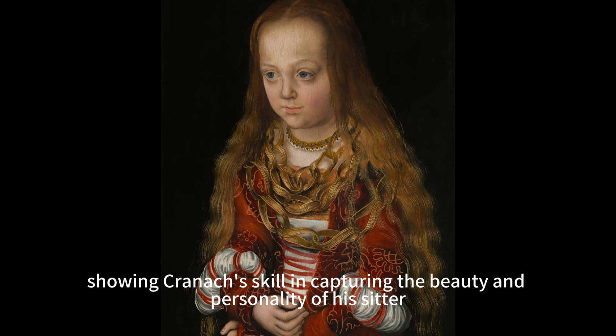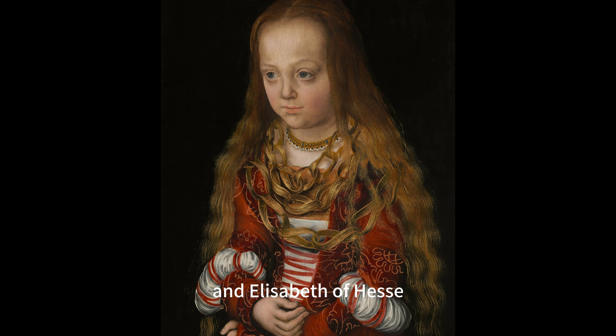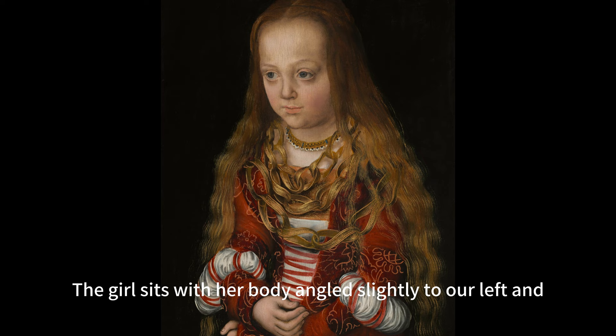The painting is a masterpiece of the German Renaissance, showing Cranach's skill in capturing the beauty and personality of his sitter. The girl is believed to be a member of the Saxon royal family, possibly a daughter of Johann Duke of Saxony and Elizabeth of Hesse, who were also portrayed by Cranach in a pair of paintings.